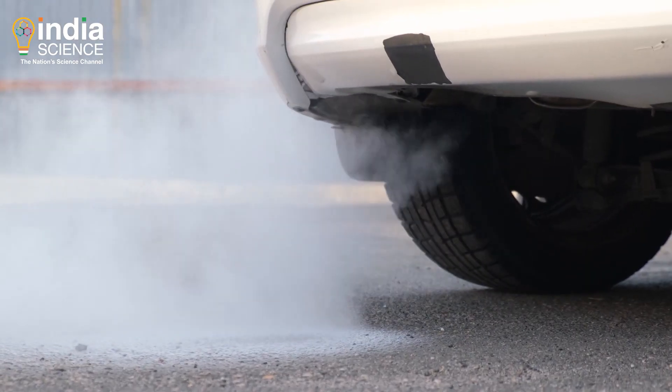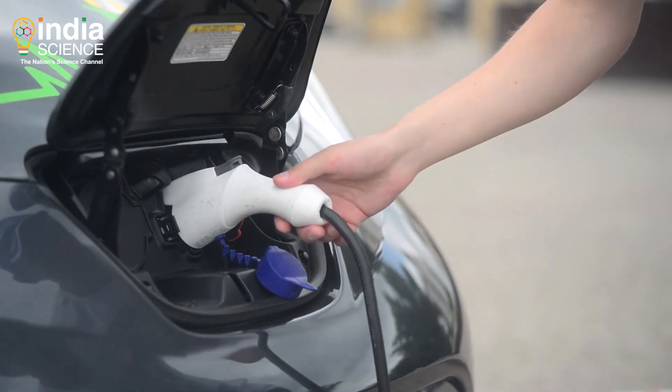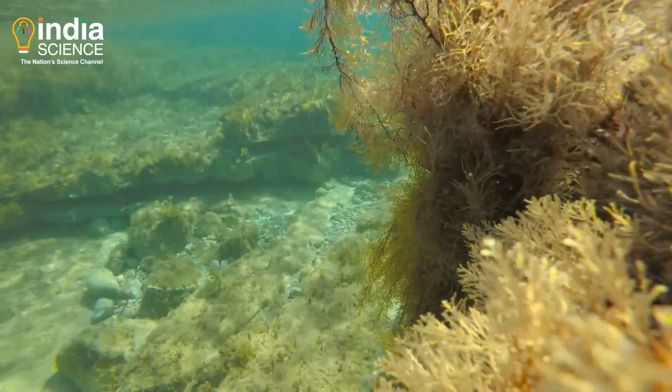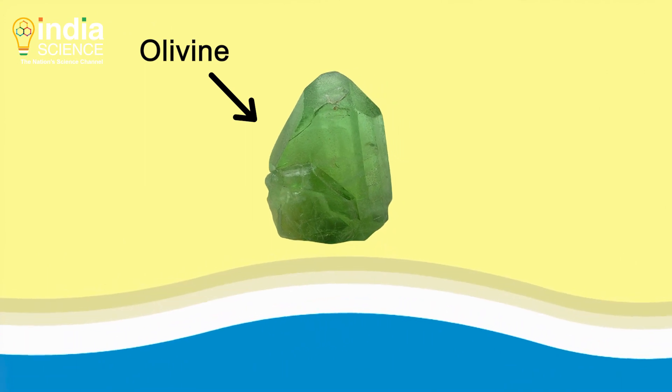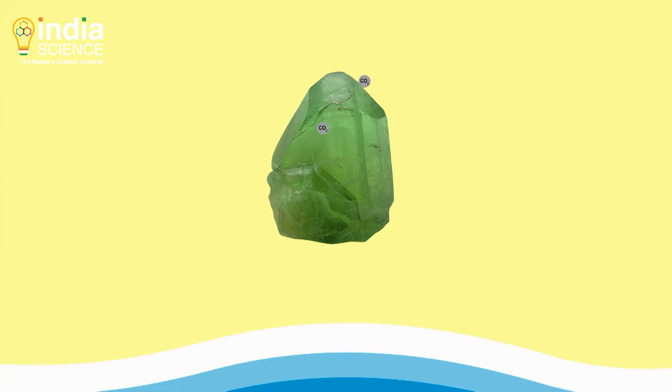Slashing emissions of greenhouse gases is the obvious solution to the climate crisis. Also important is removing CO2 from the atmosphere. We have covered how seaweed and olivine, a naturally occurring mineral, could mop up this greenhouse gas. Click on the links above if you haven't watched these videos yet.